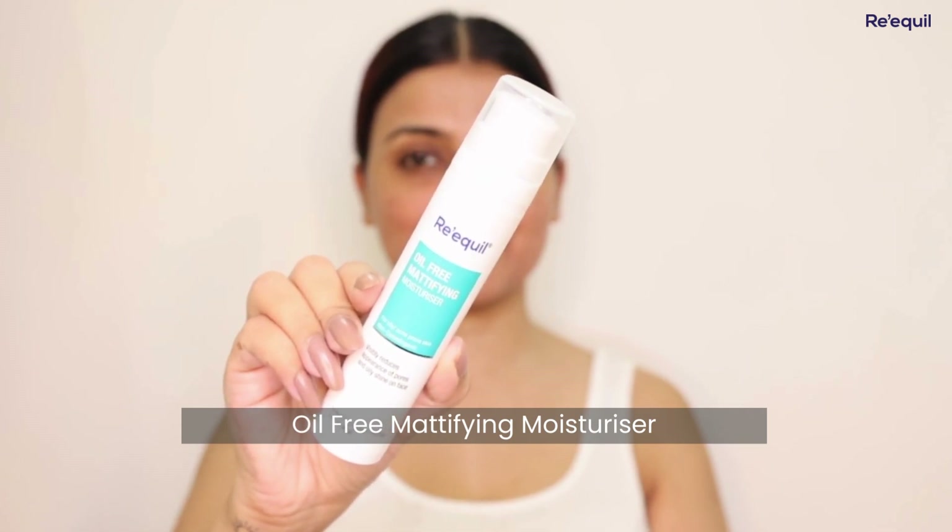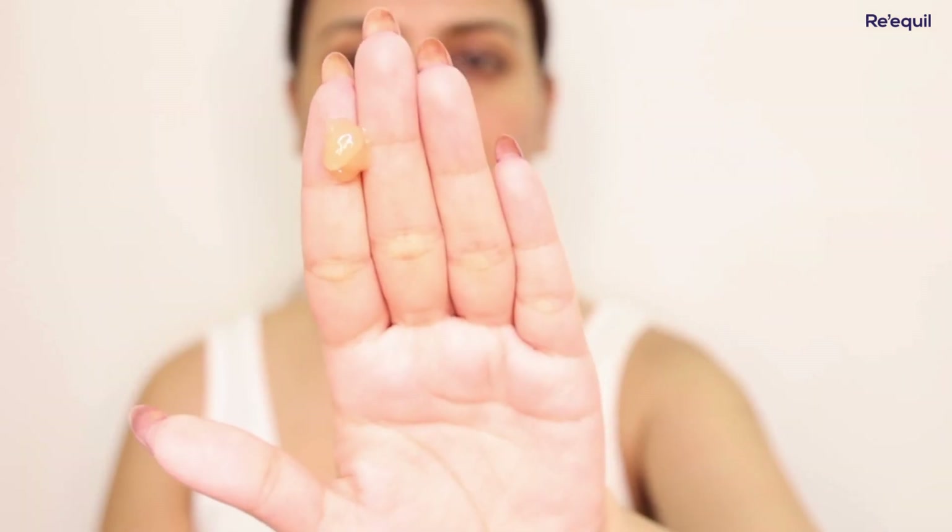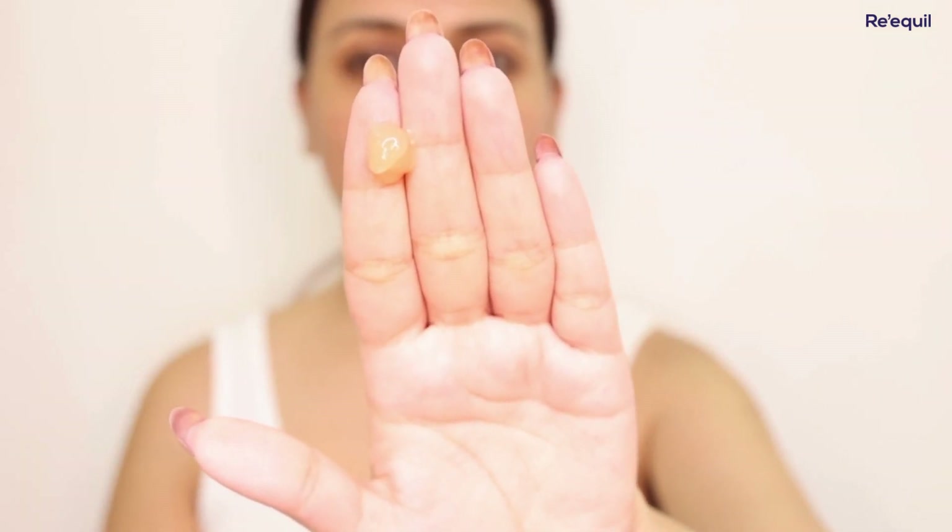After washing my face, I use a moisturizer. I know many people with oily skin avoid moisturizer because they feel that in this humid, sticky weather, their skin will get even more oily. But this moisturizer is a game changer — this is the Re'equil Oil Free Mattifying Moisturizer.